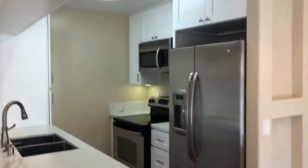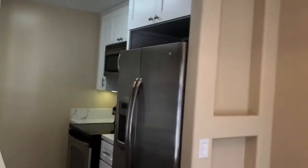Here we have the updated kitchen and dining space with stainless steel appliances.